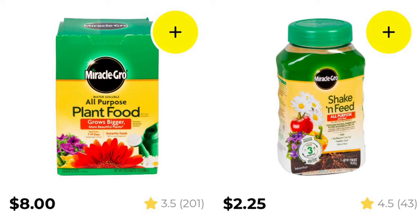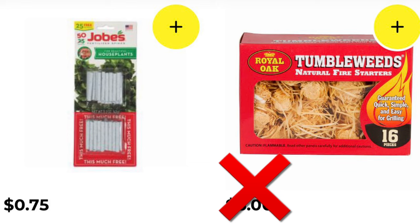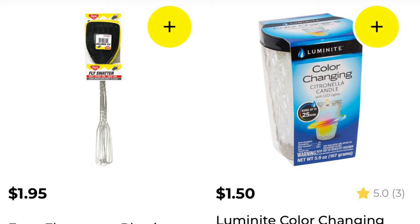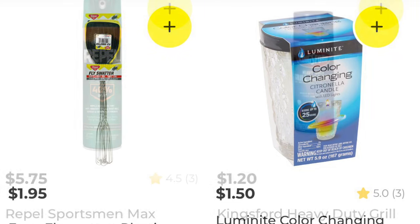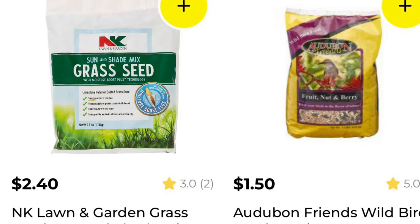Notice that the plant food to the left is not included, but the shake and feed plant food to the right is following. We've got the little Job's houseplant feeders — those are 75 cents, so they will be around 30-something cents during this event. The color-changing citronella candle looks to be following, but just keep an eye on it — if it goes to an additional half off we'll know for sure. We've got the Kingsford Grill Cleaner, which you can actually use to clean your oven — not a bad find. There's some grass seed and more Audubon bird food.